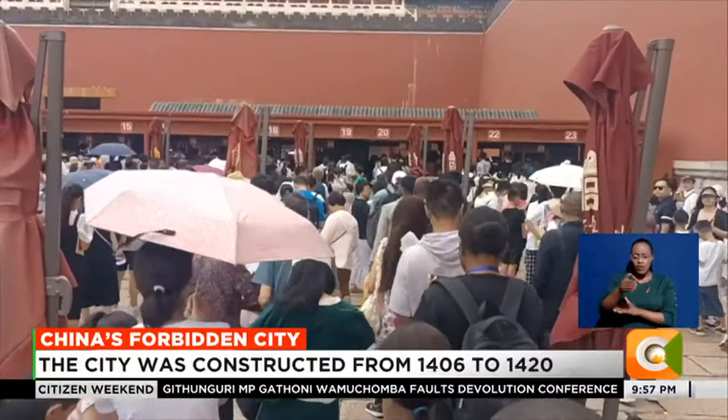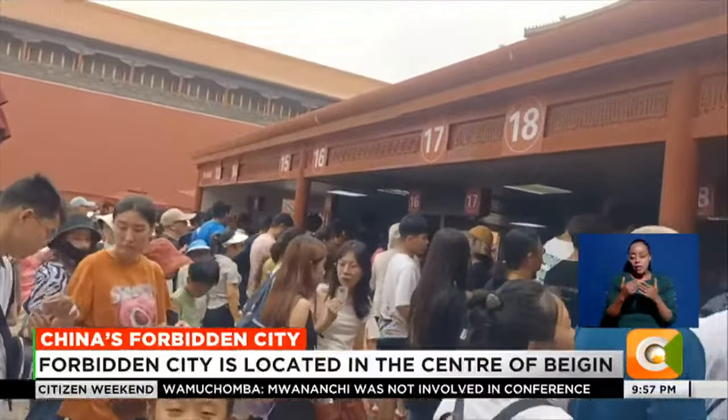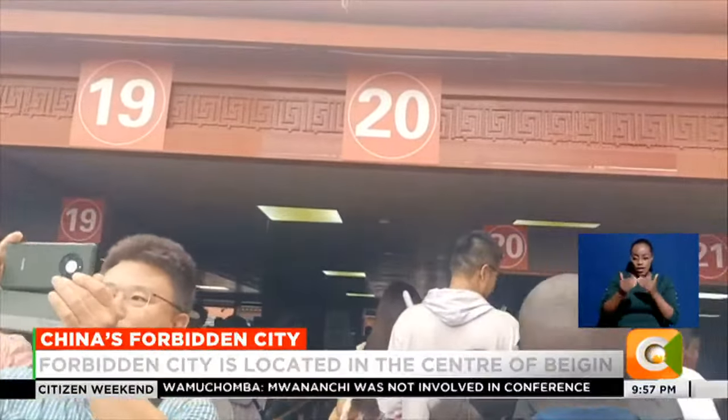Before we get inside, we are subjected to a security check. Thousands of tourists are here. To manage such numbers, there are 24 mini entrances. We are welcomed at the five entrances.